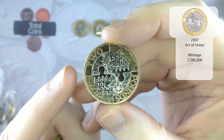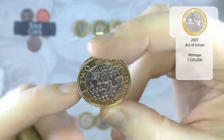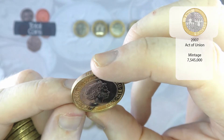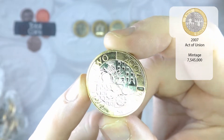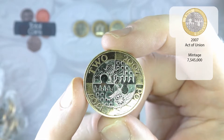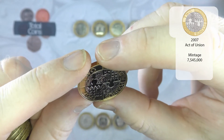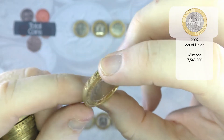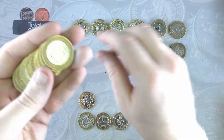That is in absolutely amazing condition — it looks like it's come straight out of a pack. I am definitely going to be swapping the one in my album out for this one. That is the Act of Union in absolutely stunning condition. That has come out of a pack, I am 100% sure. First time I've had one like that.